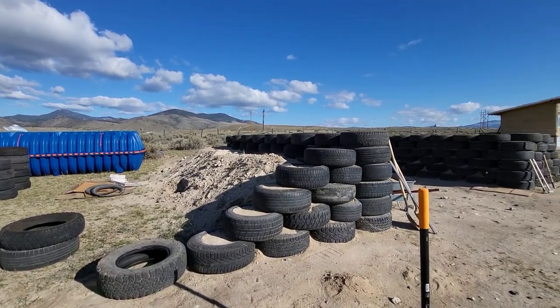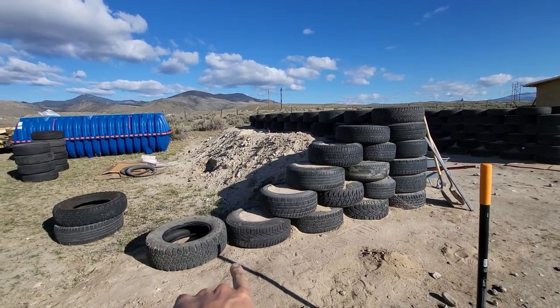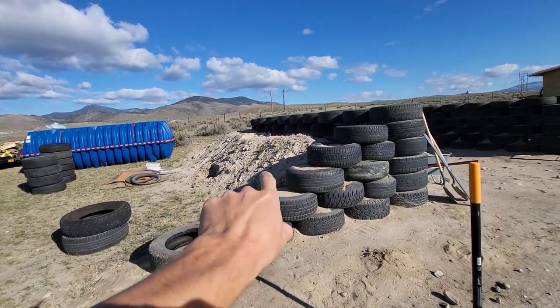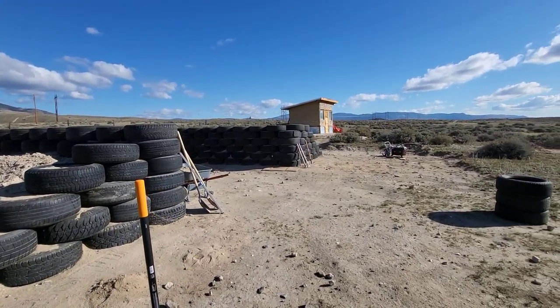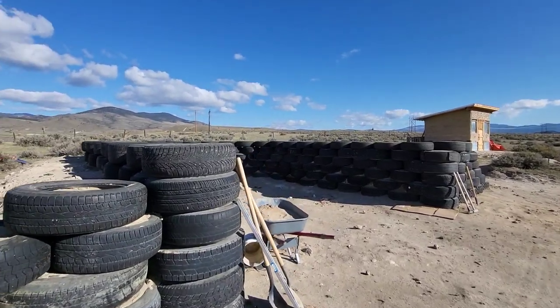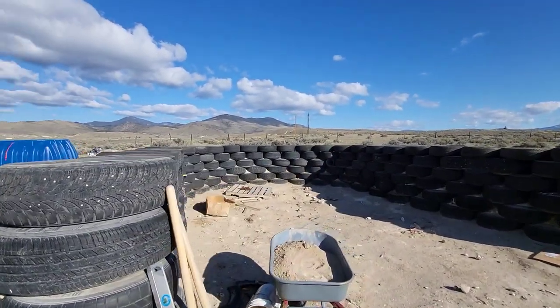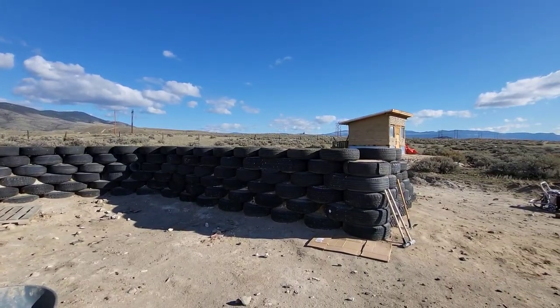I'm just getting started again — I left for a few days, ended up getting sick going back to Big Sky, but I'm back and I got some more tires. I've got another 245 so I can finish out this wing wall to the same point as the east side. I also picked up more tires so I've got pretty much a full course worth laid out.